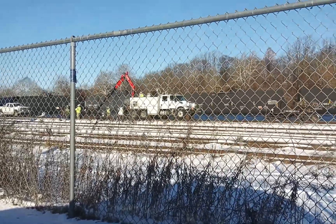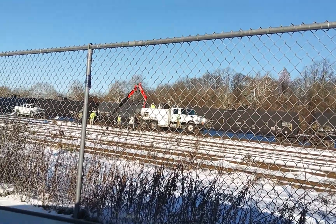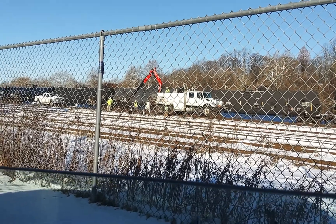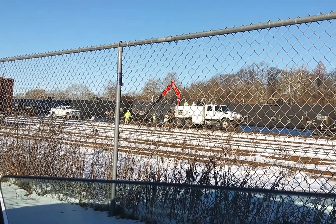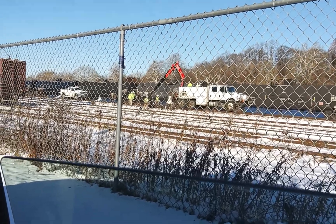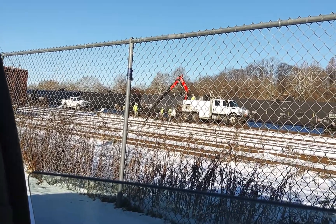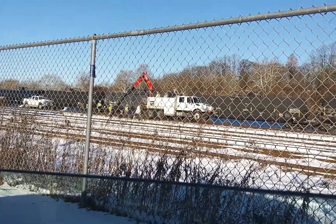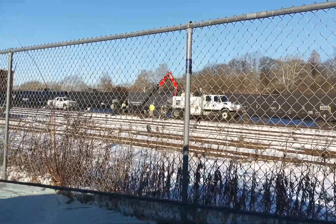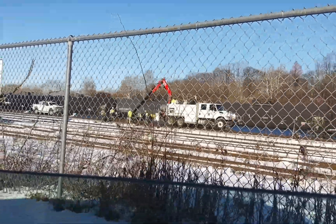Hey everybody, check this out. One of the train crews reported a broken rail — I bet this is exactly where it is. They have a new rail over there and they're putting it in right now. That's pretty cool. There's a bunch of equipment here and a bunch of guys.